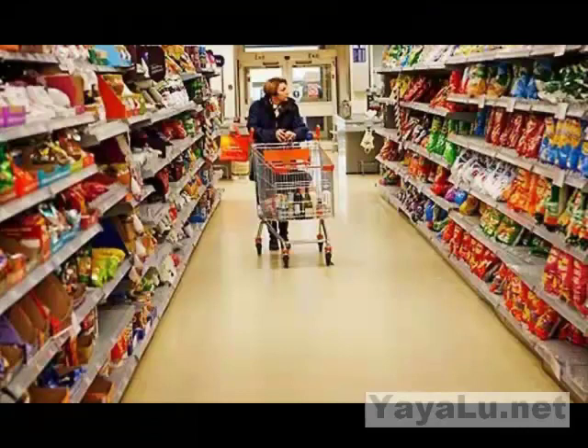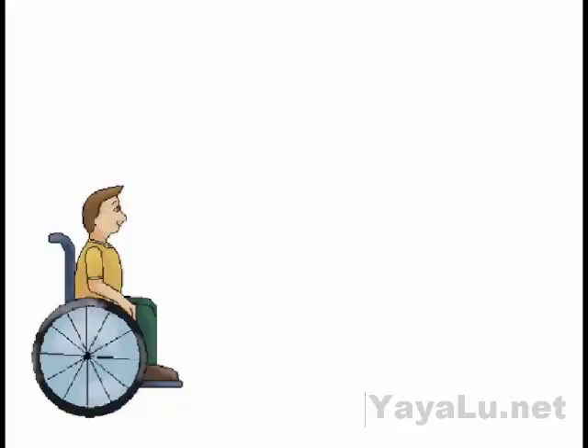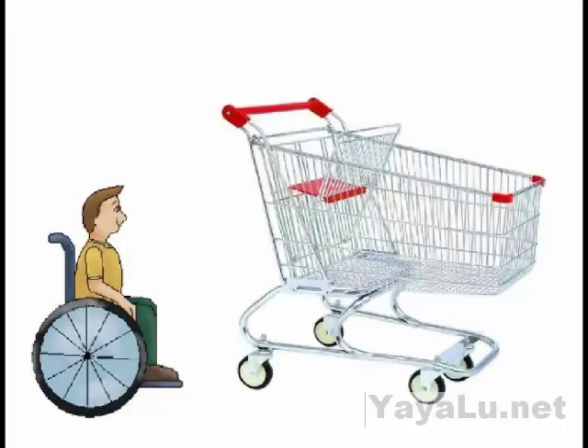Hi, I'm Yaya Lu. I'm soon to be a grade 10 student at Ogilvy High School. When a paraplegic is shopping in a supermarket, he or she needs two hands to control the wheelchair and two hands to control the shopping trolley. That seems quite impractical, so I thought that a shopping trolley which automatically followed the wheelchair would be a big help to the paraplegic.